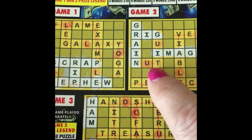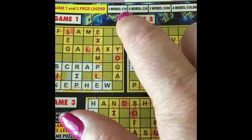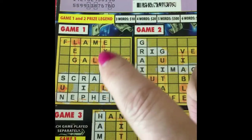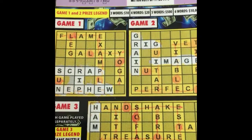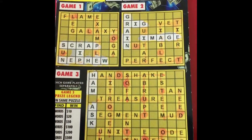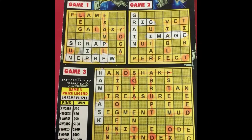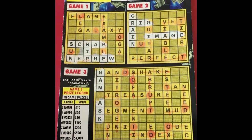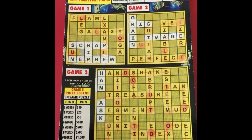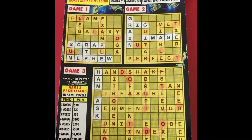Each game is played independently, so I have three words in each one — that's ten dollars for each game, making it a twenty dollar winner. And this is only a ten dollar ticket, so I doubled up. This was ticket number 55. It's a cute little ticket to play, not that expensive, and some pretty good wins — or at least your money back.